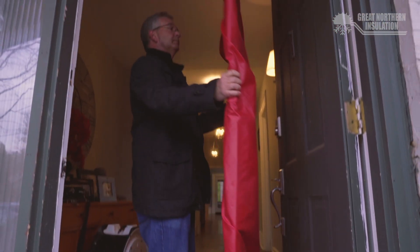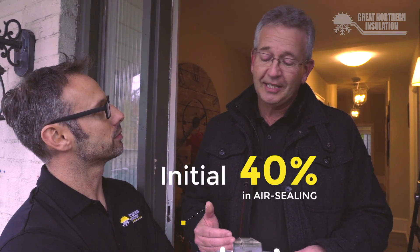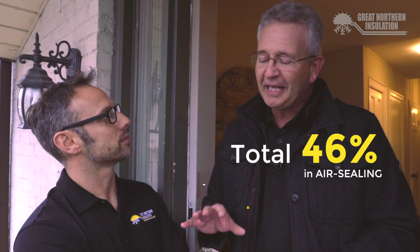Rick, you've completed the final blower door test — after the last bit of air sealing measures done for the Shermans, what kind of results are we seeing? We actually got some terrific numbers. On top of the initial 40% reduction in air sealing from the first test, today showed us that the work improved the air tightness of the home an additional 6%, for a total of 46%. I think the homeowners are going to be extremely pleased with this reduction in air infiltration and be a lot more comfortable in their home.